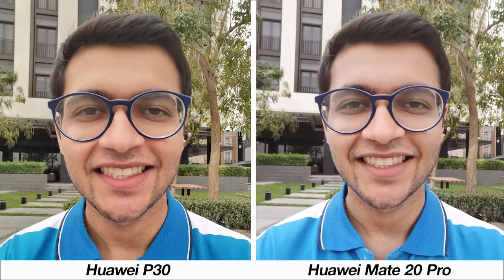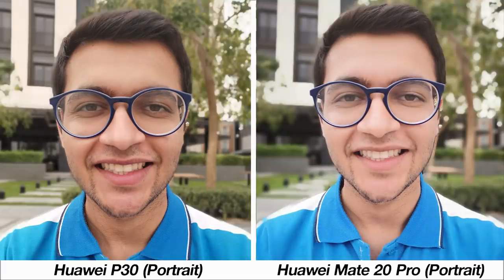When using the front camera the P30 is much better — not only with the details but also with the skin tones. With portrait mode enabled, the blur and skin processing is way more accurate on the P30 compared to the Mate 20 Pro's overly beautified image.